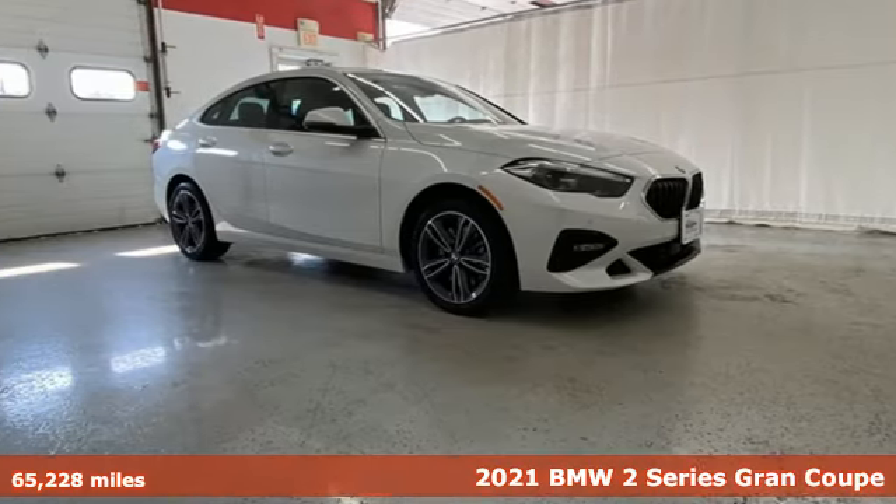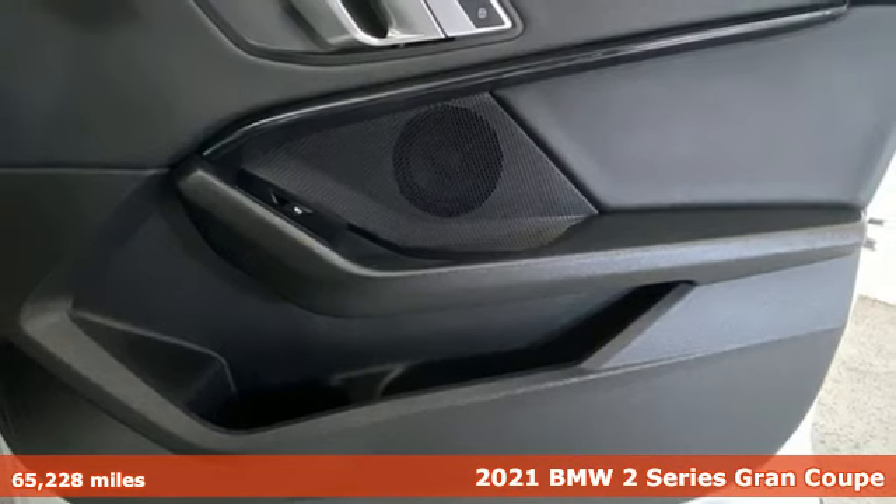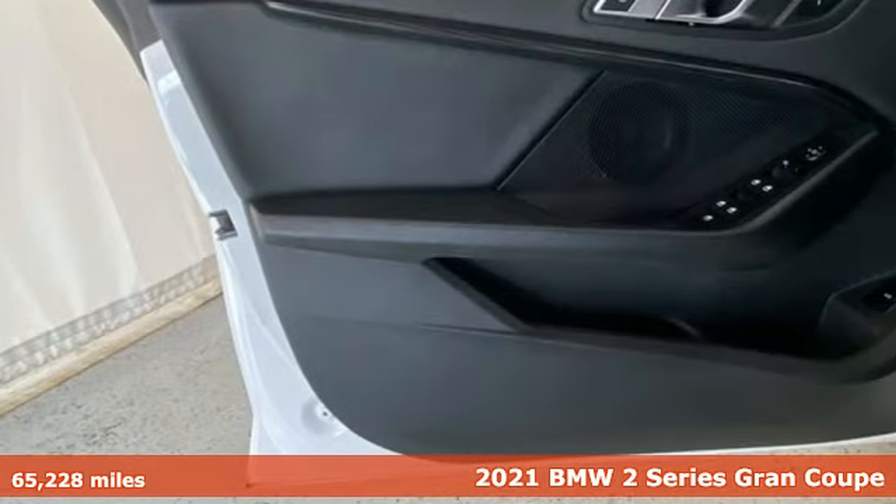It's a 2021 BMW 2 Series. With dominating performance, incredibly precise control and agile steering, it's begging to be driven.